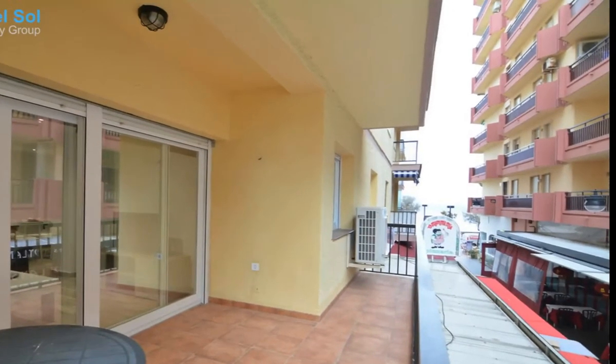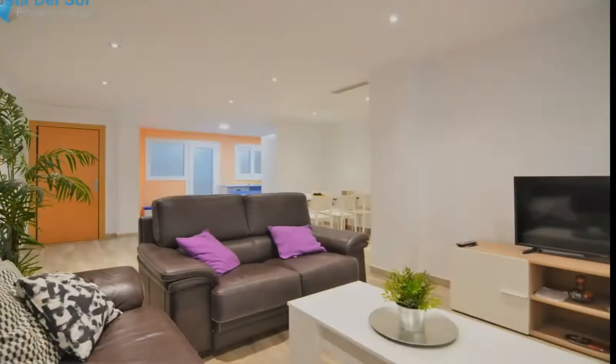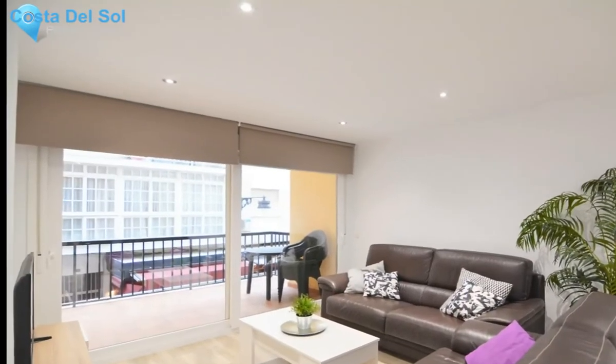Luxurious 3-bedroom apartment in the center of Fuengirola, overlooking the sea. The apartment has been fully renovated, made with unbeatable quality. Ideal area, close to all services and amenities.